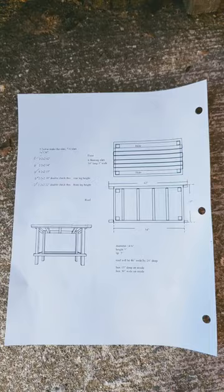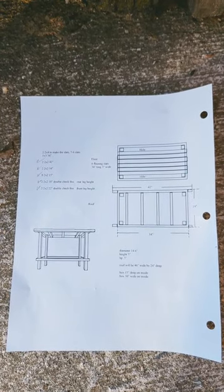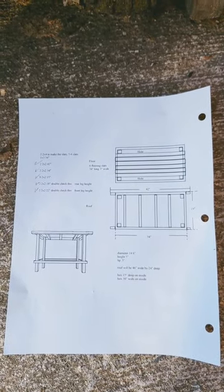Hey, I made a large rabbit feeder. Here, check it out. Here's the design plans that I drew up. Go ahead and pause and check it out.